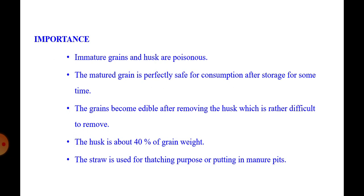The importance of kodo millet: immature grains and husk are poisonous; the matured grain is perfectly safe for consumption after storage for some time. The grains become edible after removing the husk, which is rather difficult to remove. The husk is about 40 percent of grain weight, and the straw is used for thatching or putting in manure pits.